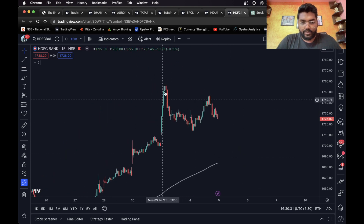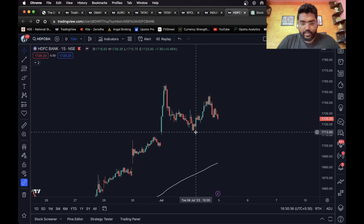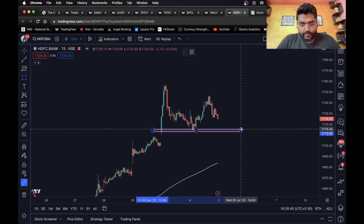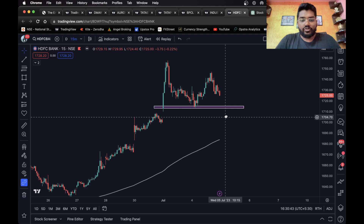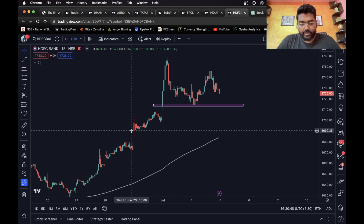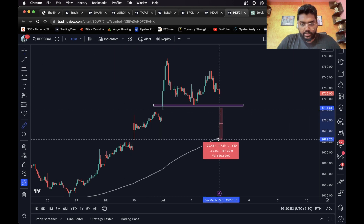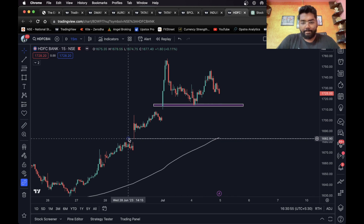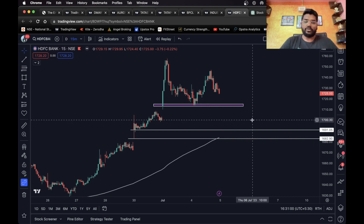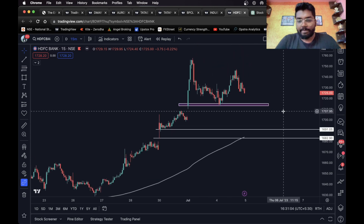Moving on to the last one, we have HDFC Bank. After a big bullish move, this can be considered the first top, this the second top, and you can consider this level as the neckline. Once the stock breaks below this level and closes below it, you can take a short entry and consider the 200 EMA as your target — this level as your first target and this level as your final target.